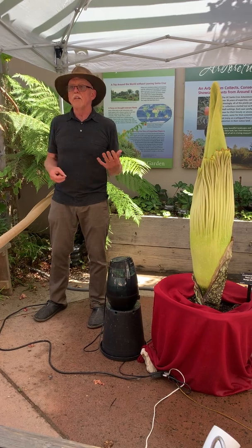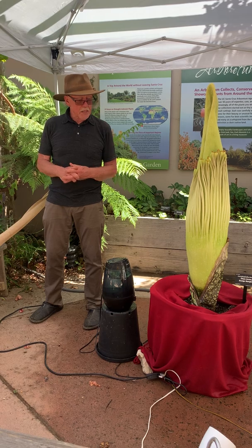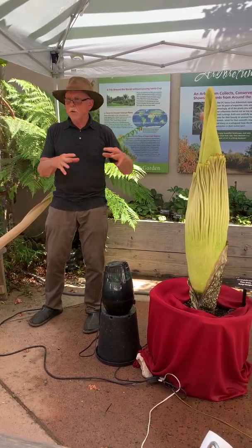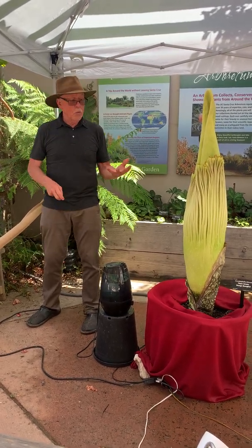It's a very, very threatened habitat, both for the mammals — the orangutans in particular — and for plants like this. And like the orangutans, these have very small populations. They don't grow in a big clump; there'll be one here and one five miles away and one ten miles away.